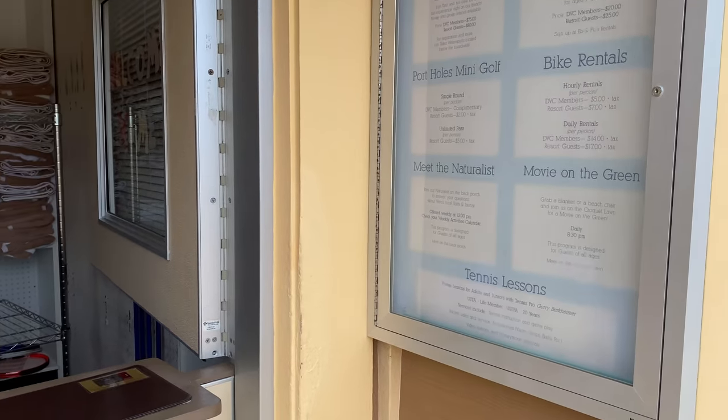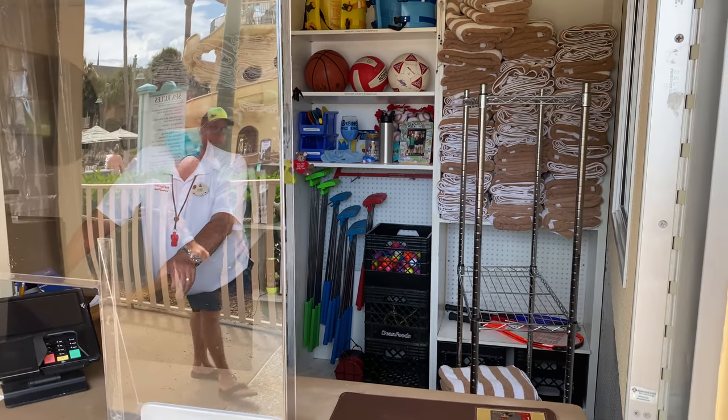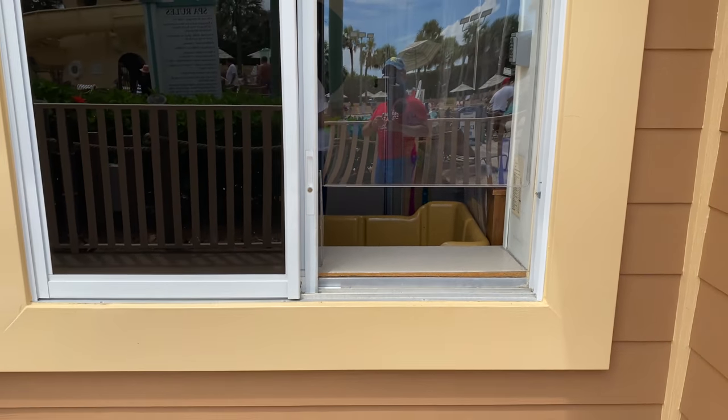Here at Ebb and Flows Rentals, you can get everything from sports equipment to pool towels, to renting the bikes. When you're done, you'll bring your used pool towels next door to the window and just drop them in at the return.